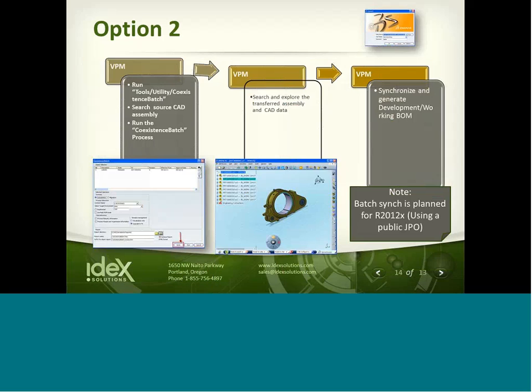Option two is the batch transfer, which takes place starting in the ENOVIA V6 or CATIA V6 environment. You execute a batch file by setting up parameters such as what data you want to transfer and what kind of transfer you want to make. Once executed within ENOVIA, the assembly, components, or whatever you've selected runs in a batch utility and migrates into V6, where you can do bill of materials, manufacturing processes, or whatever processes you need within the PLM system.